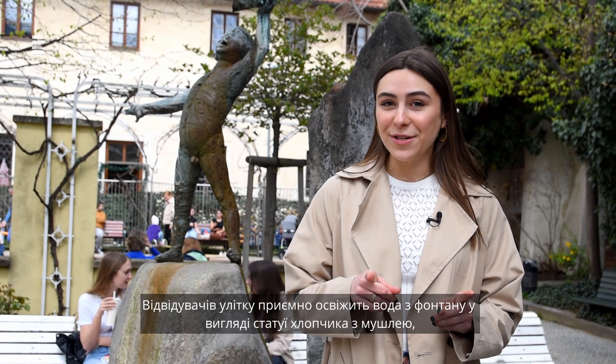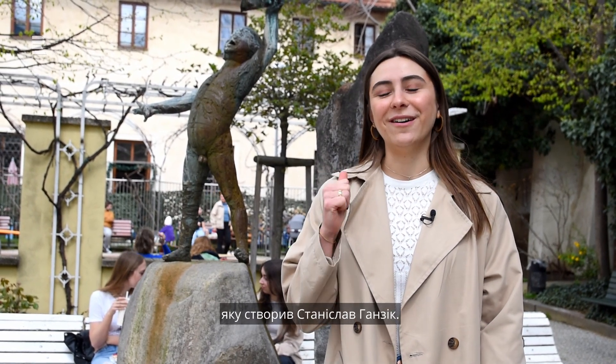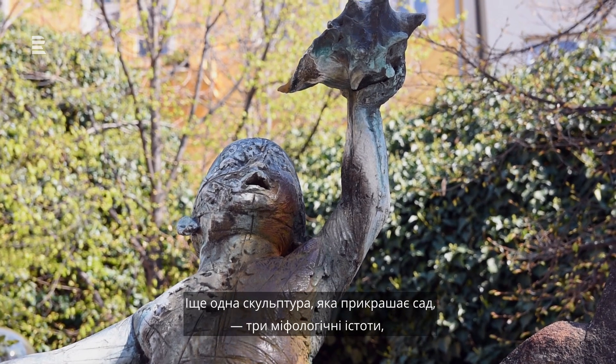If you find yourself here on a hot summer day, you can come and cool down at the fountain right behind me, in the shape of a boy with a shell — a piece by artist Stanislav Hancik.